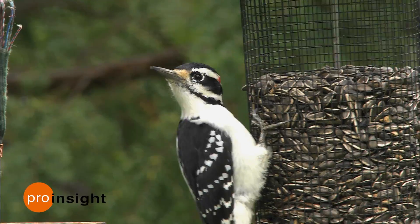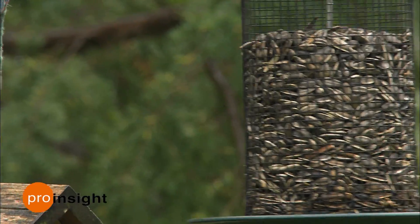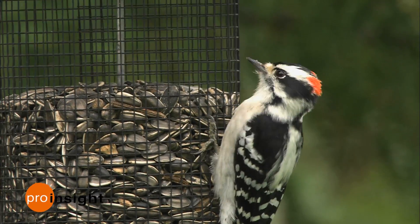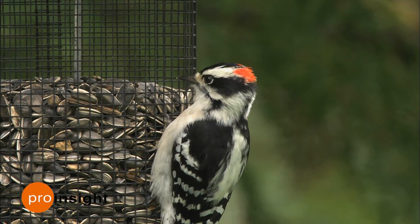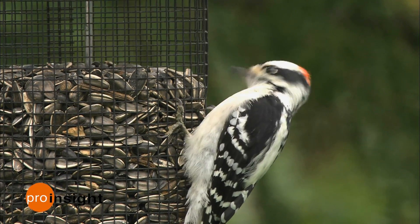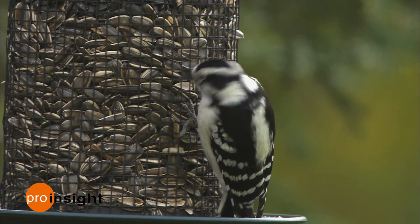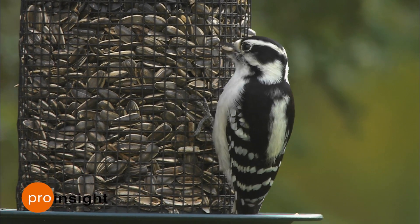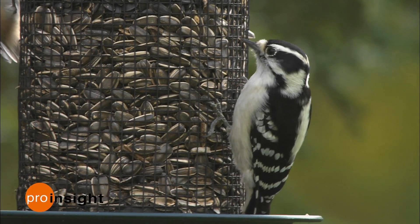A perfect example of this: hairy and downy woodpecker. We have a hairy woodpecker on the side of a feeder, and now a downy woodpecker on the side of the same feeder. In both cases they're males — you can tell by the red on the top of the head. And just for comparison, now we have a female downy woodpecker — no red on the back of the head. You can see how confusing these two species can be; they really look very similar to each other.